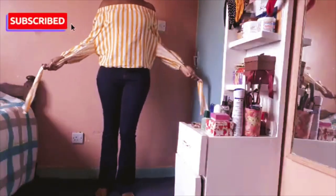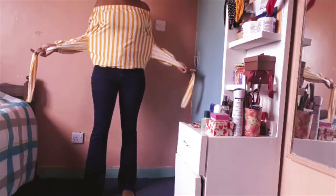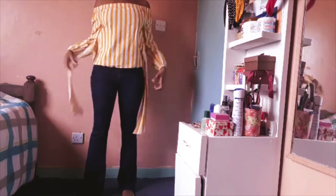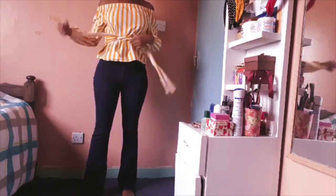This is the last outfit — it's an off-shoulder and bell bottoms. I've never tried this outfit before with this jean. I've always worn this top with white trousers. So today we're going to see if it goes well with the bell bottoms. I'm going to tie it and then we'll see the final results.